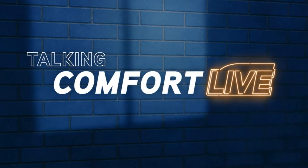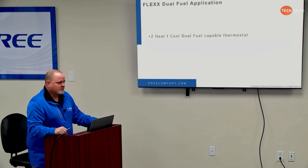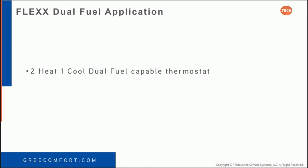Thanks, Dwayne. Greg Bruntz here with GREE. I want to talk to you about doing dual-fuel applications with the GREE Flex unit. Let's jump right into the requirements and the installation of a Flex unit in a dual-fuel application. First of all, we're going to need a two-heat, one-cool, dual-fuel-capable thermostat.